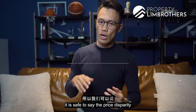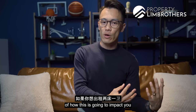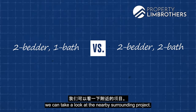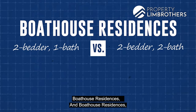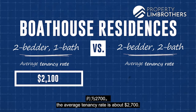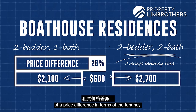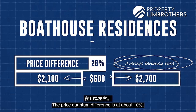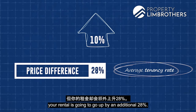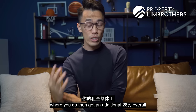The price disparity between a two-bed one-bath and two-bed two-bath is averaging about $100,000. Using Boathouse Residences as a benchmark, a two-bed one-bath tenants at about $2,100 per month while a two-bed two-bath achieves about $2,700 — a $600 difference representing a 28% increase in rental. In quantum terms, the price difference is about 10%. So while you pay an additional 10% in purchase price for the two-bed two-bath, you gain an additional 28% in rental income.